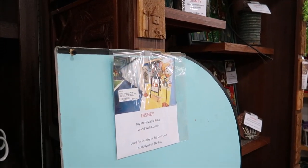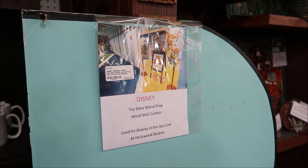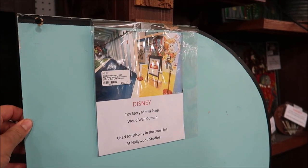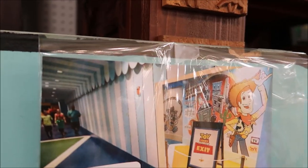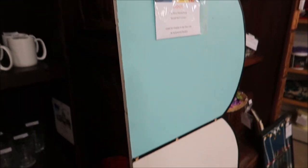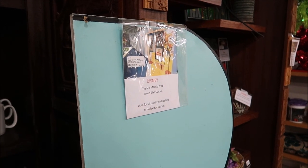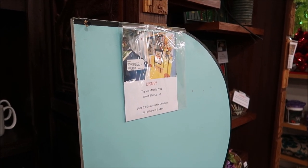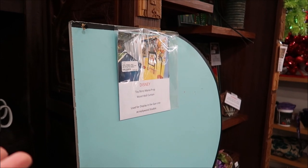Take a look at this — this is actually a piece of Toy Story Mania. These are the wood wall curtains. You remember seeing these in the hallway? You can actually take home a whole entire section of that, and it's only $150 to have an actual piece of Toy Story Mania in your home. I mean, I don't know what you do with it, but it's definitely bragging rights.